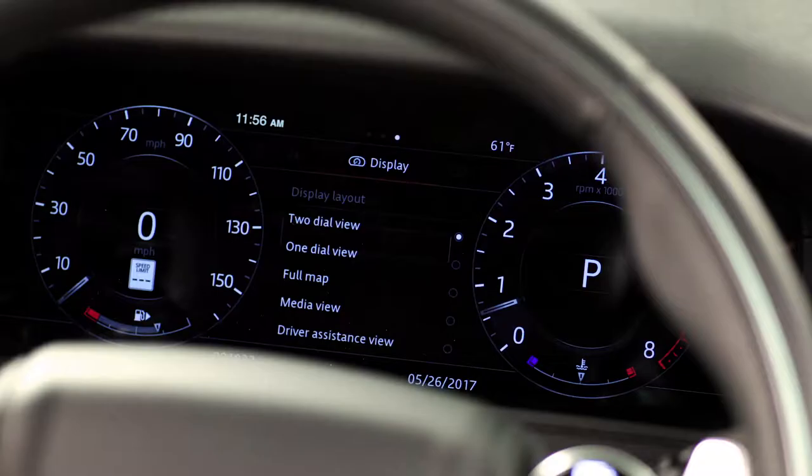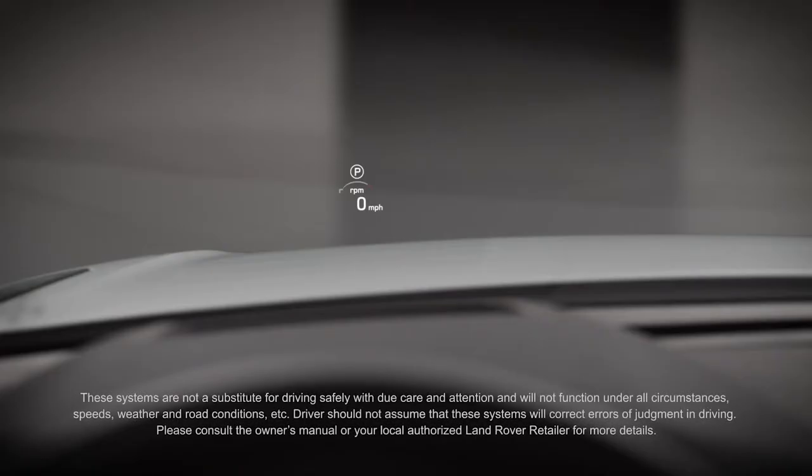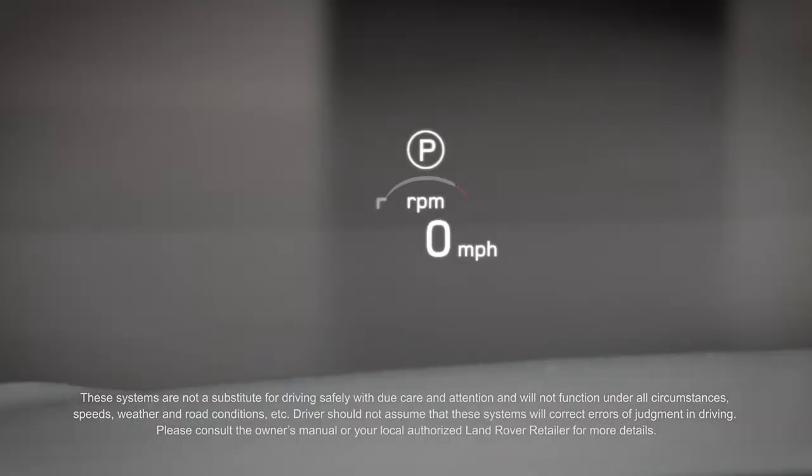What sets Velar apart from the competition is its configurable and customizable dual-screen Touch Pro Duo, along with the 12.3-inch interactive driver display and, of course, the head-up display — all putting the driver in control.